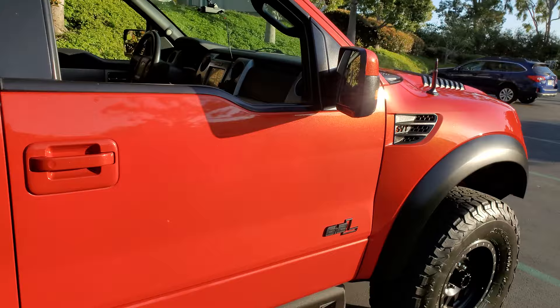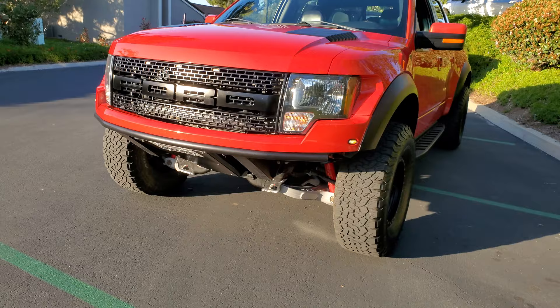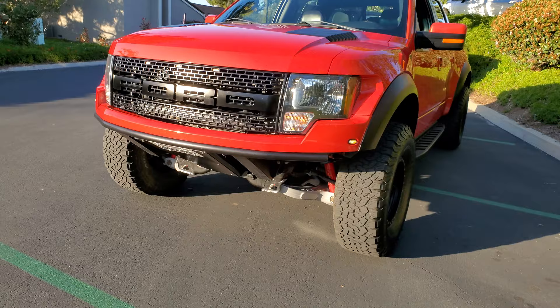Such a cool truck. I actually like this better than my Gen 1. I was going to buy a Gen 3, but I'm so stoked on this thing — I'm probably going to keep it for a while. I love it way more than my Gen 2. It's just a beautiful truck.